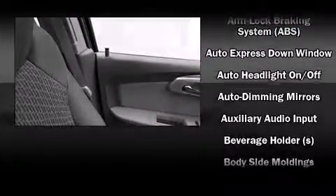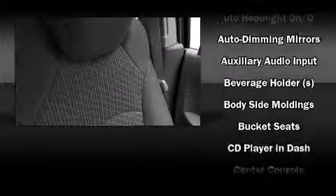Passengers are protected by various safety and security features, including head curtain airbags, front and side impact airbags, a panic alarm, OnStar, and four-wheel disc brakes with ABS.